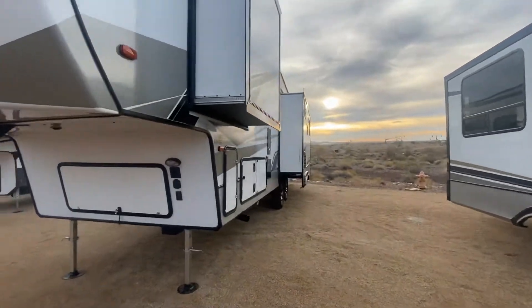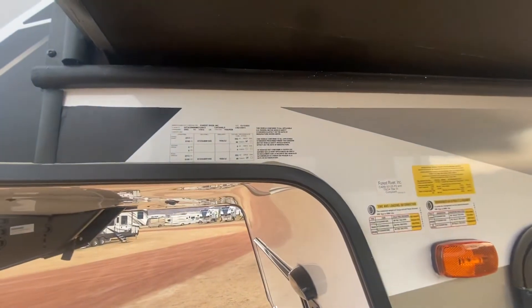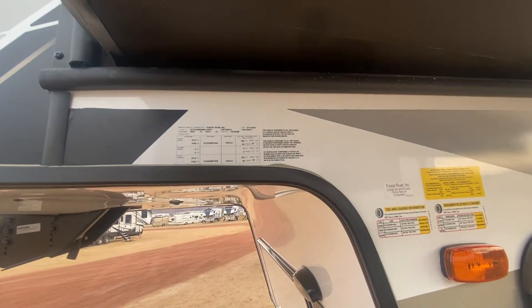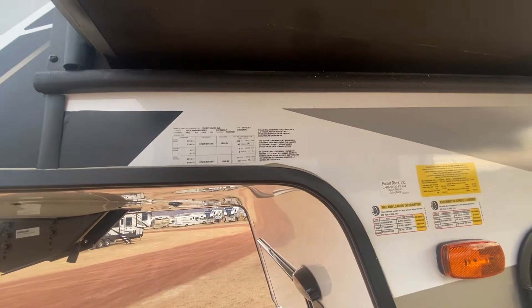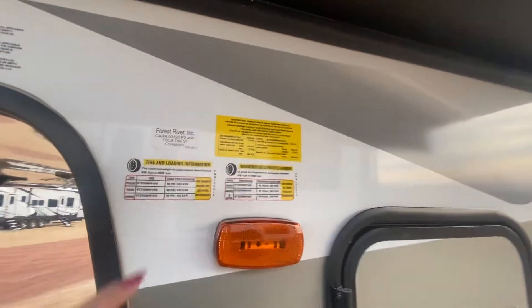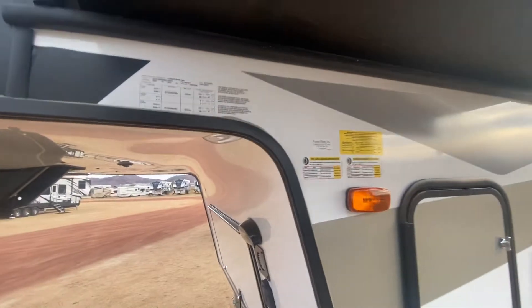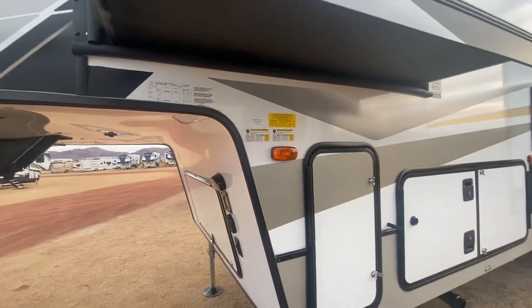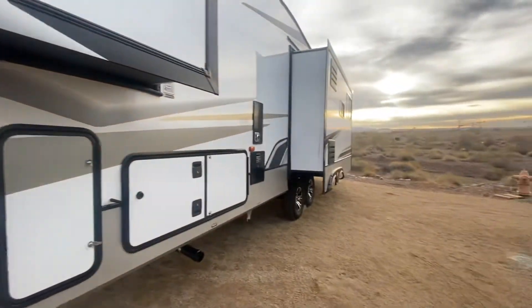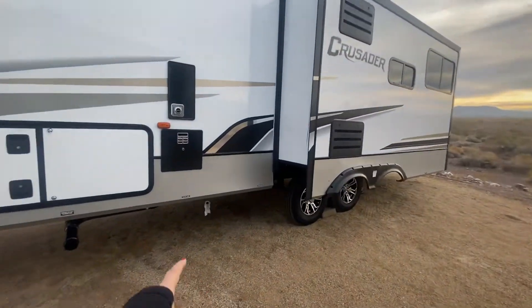It's going to have three slides. The weight on this unit: GVWR max packed is 11,900 pounds and it can hold 2,000 pounds. Dry weight is about 9,900 pounds, so it's a great lightweight unit — almost within reach of a half-ton truck.